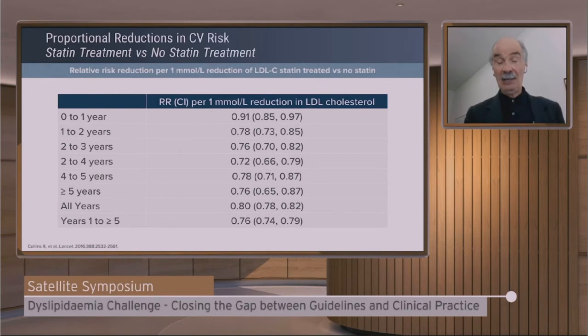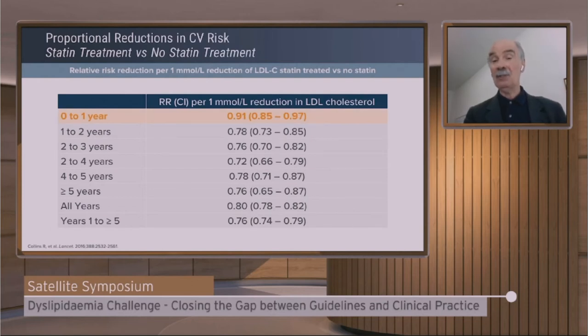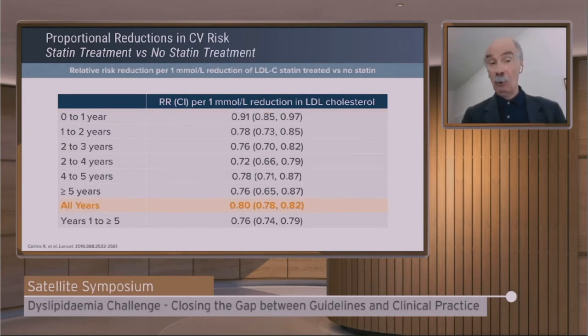Also, the benefit doesn't come at once. As you start therapy it takes time. After the first year of treatment you benefit from the full 22 to 23% reduction per millimole LDL reduction. However, in the first year the benefit is around 10% — about half the expected benefit for longer treatment. This calls for caution when interpreting short-term trials where the benefit may look less than expected.